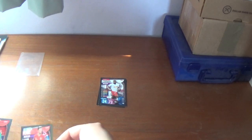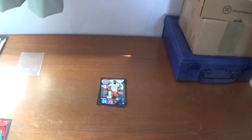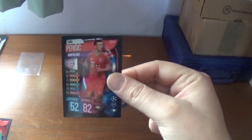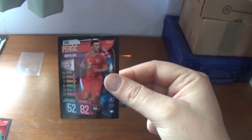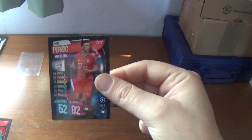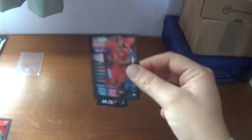The third one is numbered BAY8 and it is Ivan Perisic, the Croatian midfielder at Bayern Munich, formerly of Inter Milan of course. Defence 52, attack 82, 8 million euros the value for Perisic.